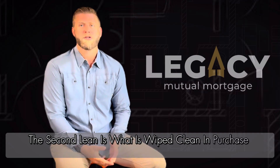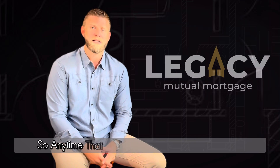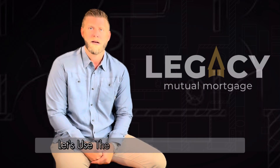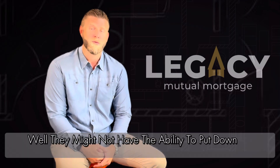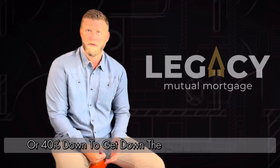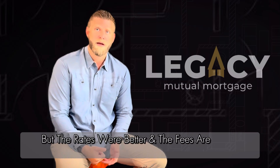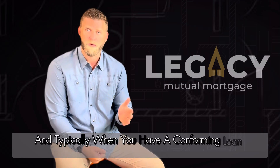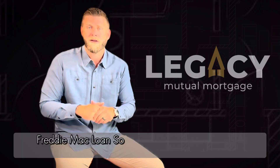In purchase transactions, there is a time and place to use a second lien. Anytime somebody is in the jumbo range — maybe a million-dollar house, using 2024 as an example — they might not have the ability to put down 20%, 30%, or 40% to get down to the conforming loan limit. The rates and fees are traditionally better when you have a conforming loan, because it's a Fannie Mae or Freddie Mac loan.